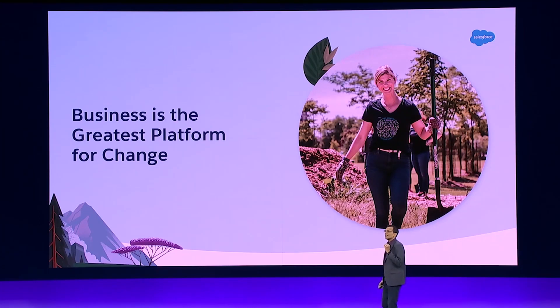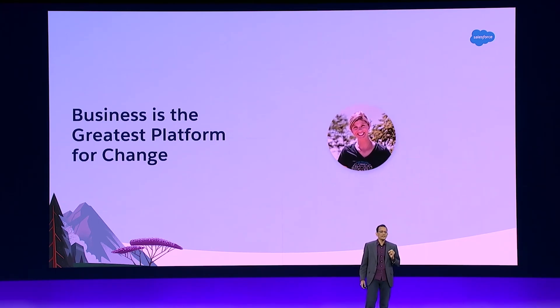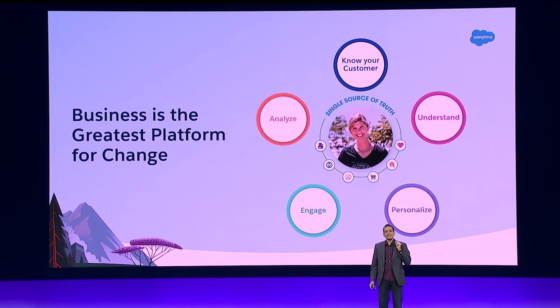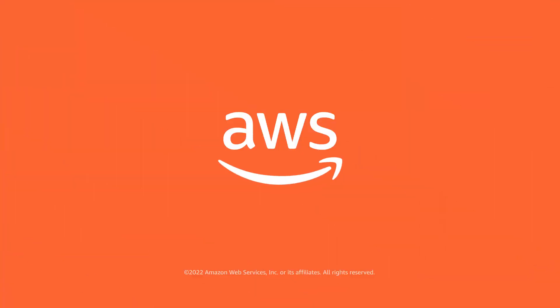Business is the greatest platform for change. But for that to happen, you need to have a successful business. A successful business relies on knowing who your customer is — understanding, analyzing, engaging, and personalizing all that interaction. And to do that, you really need to create that single source of truth powered by data.